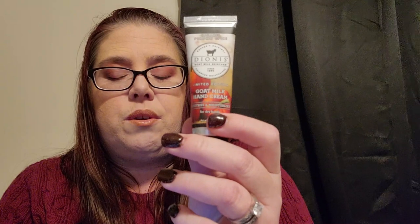Next we have from the brand Dionis Goat, their Caramel Pumpkin Spice Goat Milk Hand Cream, retailing for $5. It gives tired, rough hands ample moisture and a delicious scent without a greasy residue. Made with 100% goat milk, it's naturally enriched with high amounts of protein, fat, vitamins, and minerals to help nourish and retain skin's moisture. I can smell it through the packaging — it smells like a pumpkin spice latte!